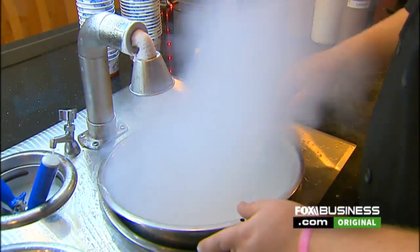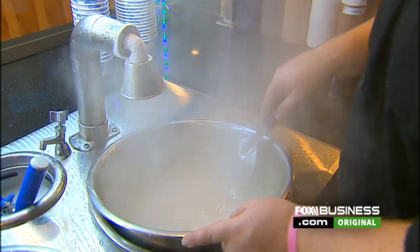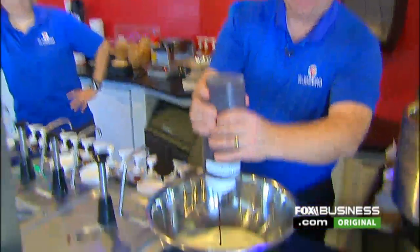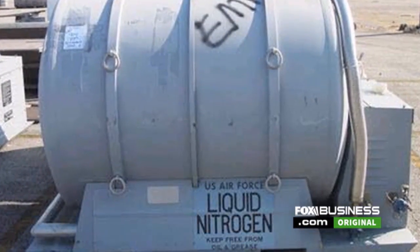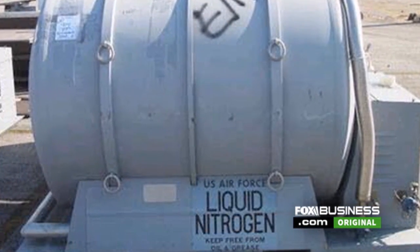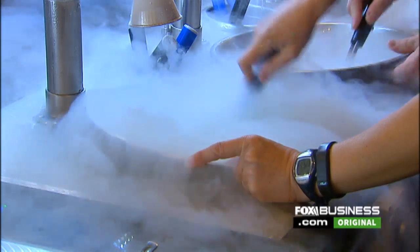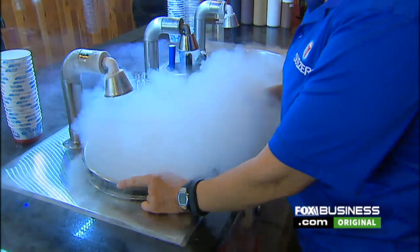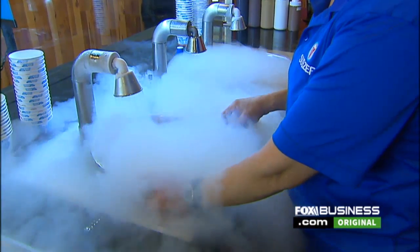The former Air Force mechanic got the idea from combining his military skills with his chemistry degree. Because without that unique background, that mixture, this wouldn't have happened. In the beginning, he used nitrogen tanks from military surplus because he couldn't afford traditional freezers. My first portable tanks were military. My larger tank, mid-sized tank, came from a nuclear test lab.